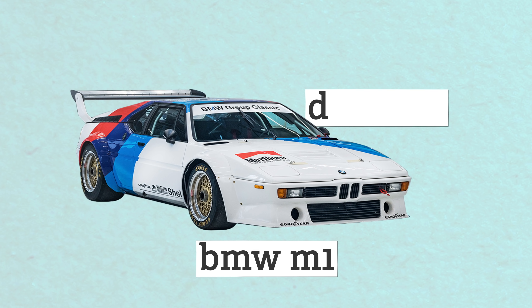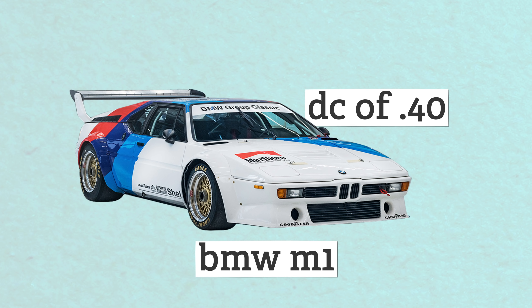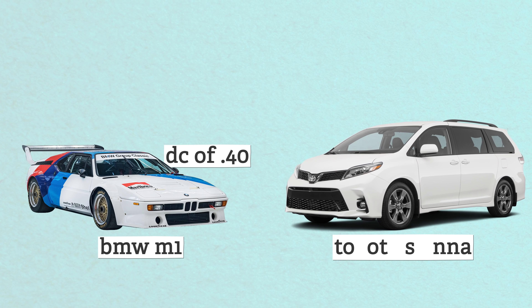But there's one giant caveat to all this — these sleek cars weren't actually that aerodynamic. It turns out nature knows what it's doing. More organic shapes like the teardrop are more naturally aerodynamic. Sharp edges contribute to turbulent wind patterns, which slow the car down. The BMW M1, for example, has a mediocre 0.40 drag coefficient. To put that in perspective, a Toyota Sienna minivan comes in at 0.30.